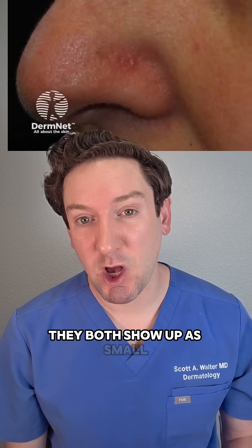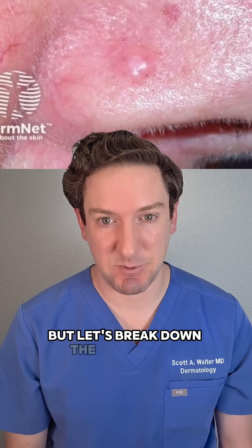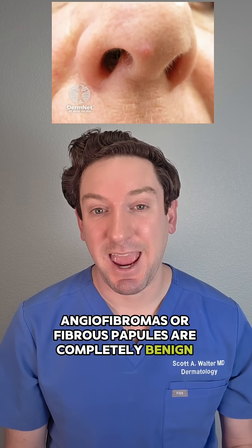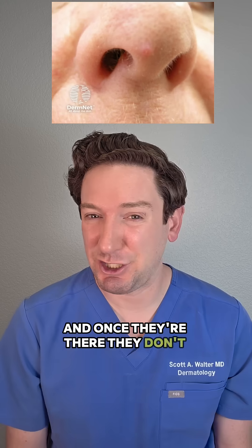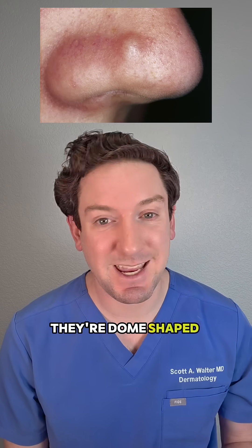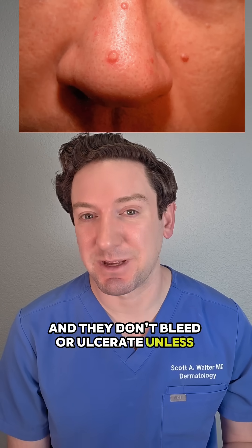They both show up as small, skin-colored, or slightly pink bumps on the nose or central face, but let's break down the differences. Angiofibromas, or fibrous papules, are completely benign and harmless. They usually appear in young adulthood, and once they're there, they don't really change much — they just appear and hang out there for the rest of your life. They're dome-shaped and typically skin-colored or pink, and they don't bleed or ulcerate unless you pick at them.